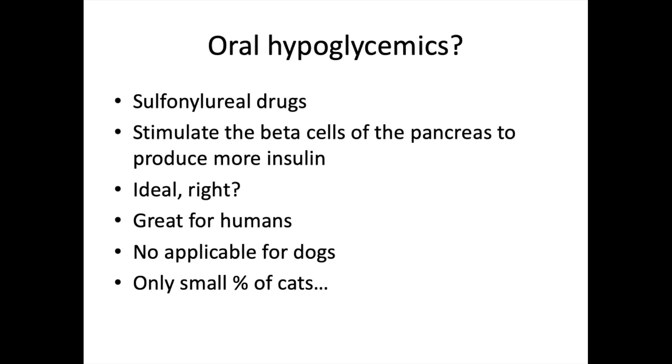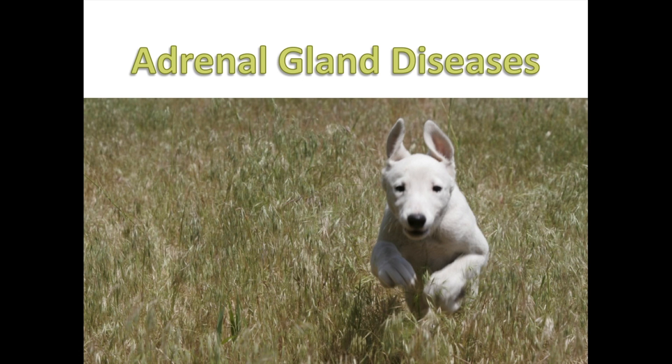There's also the question of oral hypoglycemics — specifically sulfonylurea drugs used in people. These stimulate pancreatic beta cells to produce more insulin, which sounds ideal. However, they are inapplicable for dogs — they simply don't work — and only a tiny percentage of cats respond to them. They look and sound great but just don't work in animals the way they do in people.